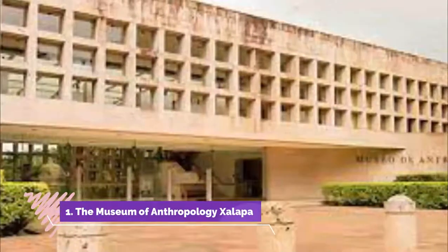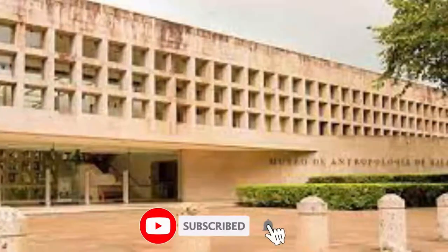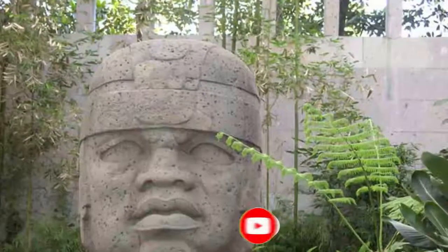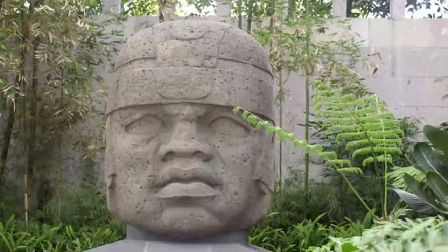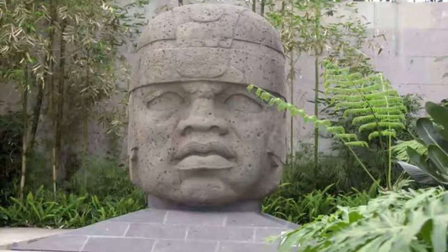Number one: the Museum of Anthropology of Jalapa. Creating since 1937, in its long history the museum's collection has grown to thousands of pieces spanning 30 centuries, covering cultures established in the central part of the state of Veracruz. The place also has a couple of rooms for temporary exhibitions that change constantly.